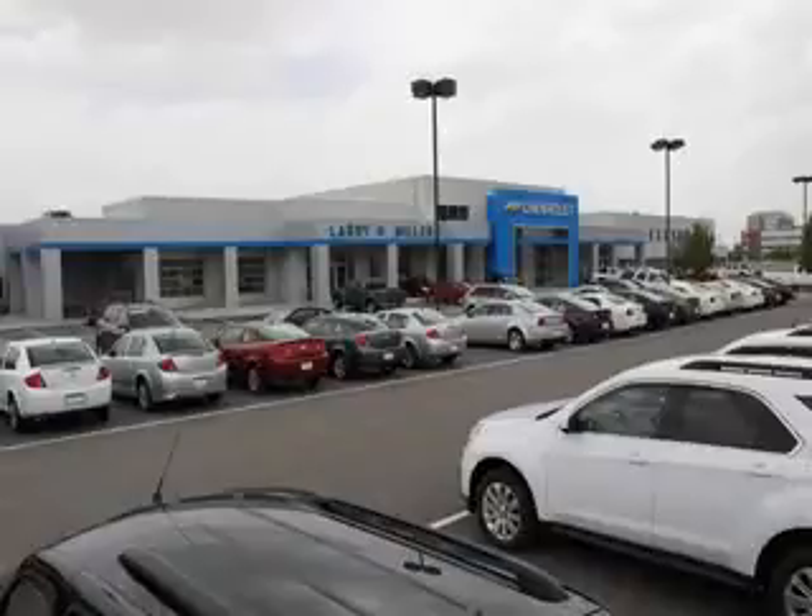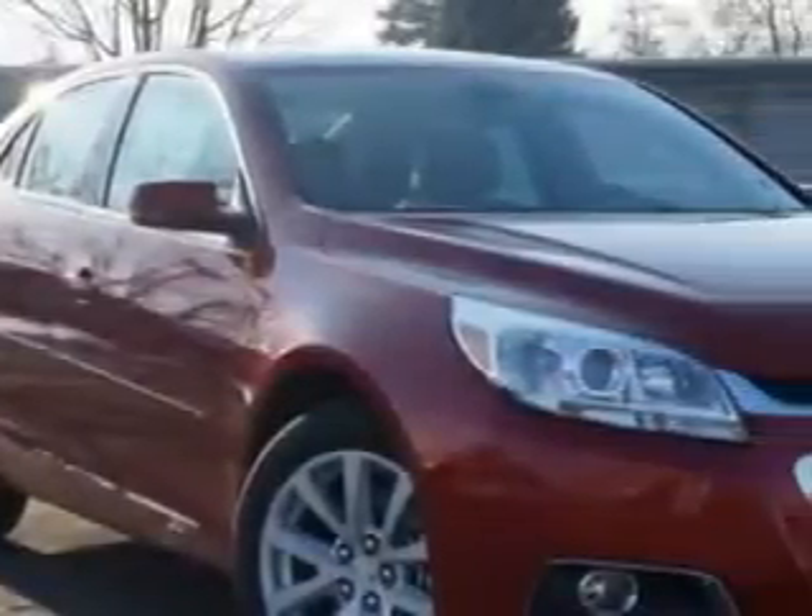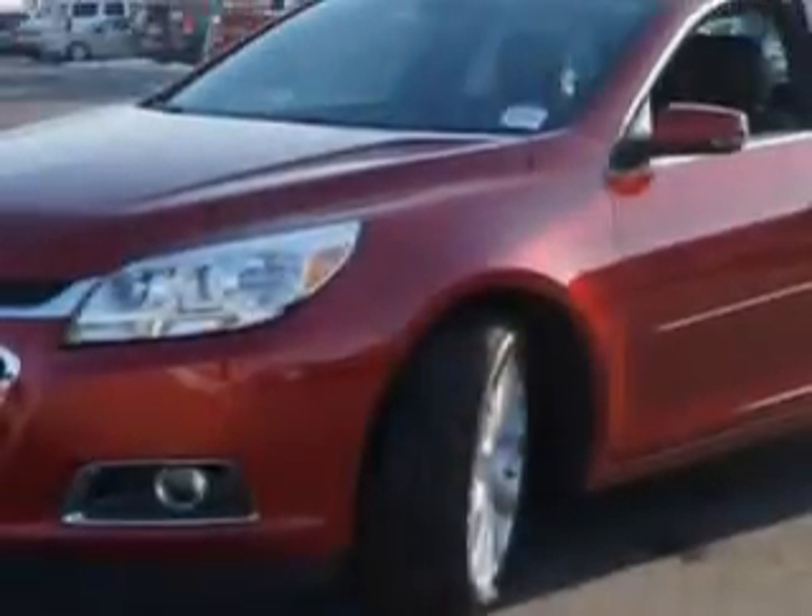Thank you for selecting Larry H. Miller Chevrolet Murray, where we have hundreds of new, pre-owned and certified vehicles to choose from. Check out this — you will love this Crystal Red 2014 Chevrolet Malibu Sedan LT, equipped with a four-cylinder engine and an automatic transmission.